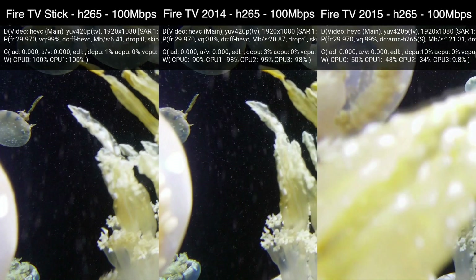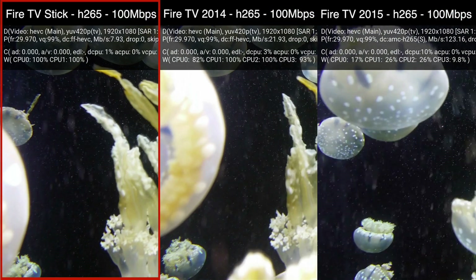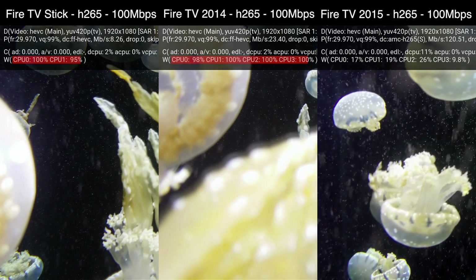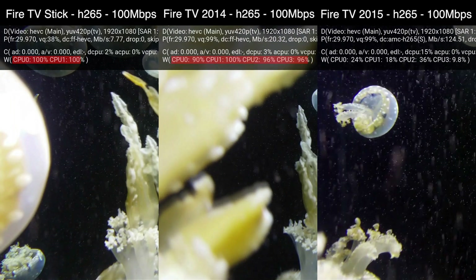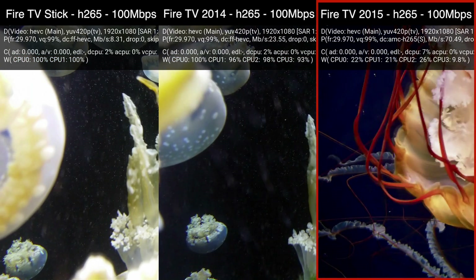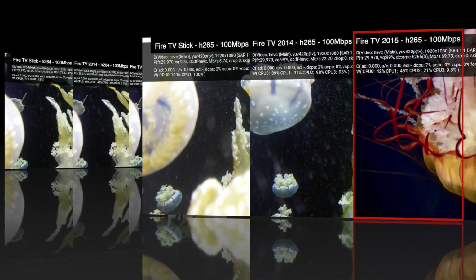Lastly, we'll bump up the bitrate to 100Mbps, which again nobody would realistically use. The 1st Gen Fire TV Stick and Fire TV have no hope of processing this amount of data using their CPU alone, so they're practically displaying a slideshow of static images at this point. The 2nd Gen Fire TV is handling this 100Mbps H.265 video without a sweat, thanks to its H.265 capable hardware decoder.